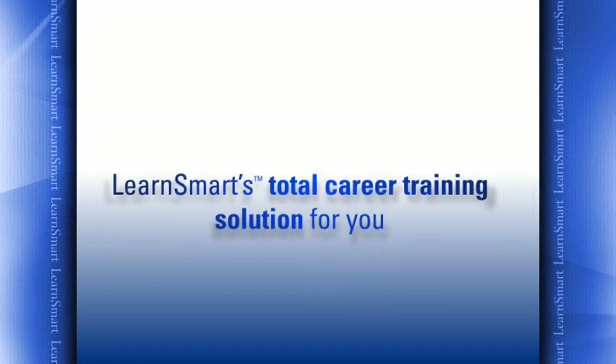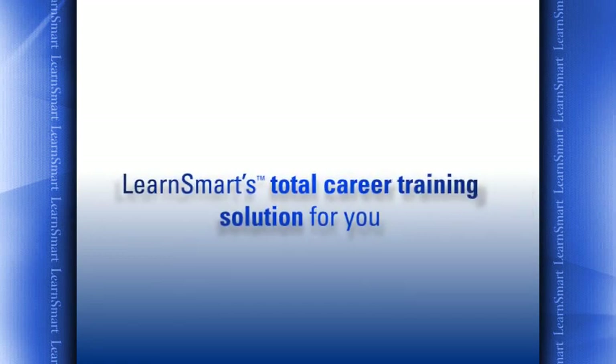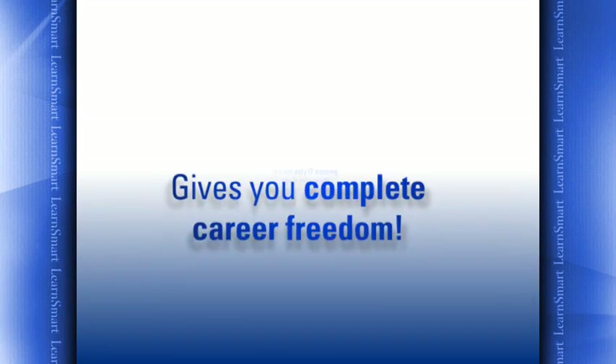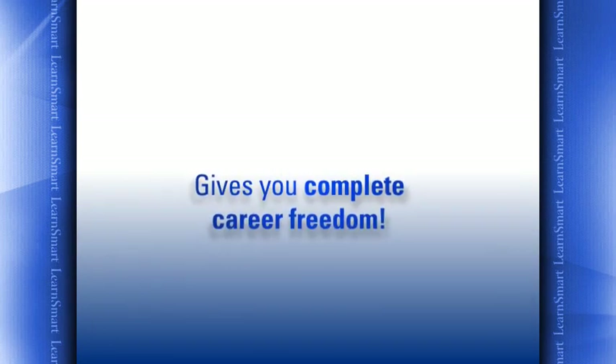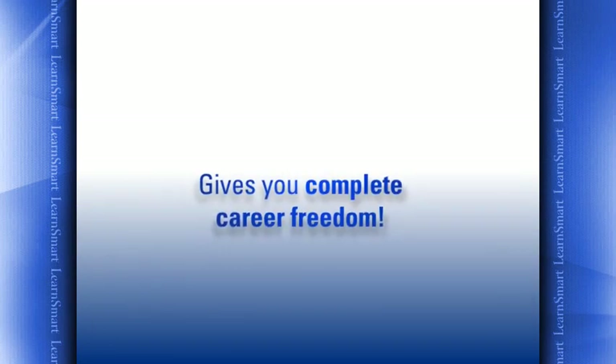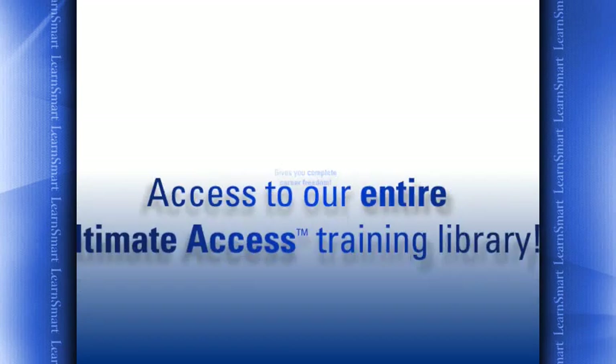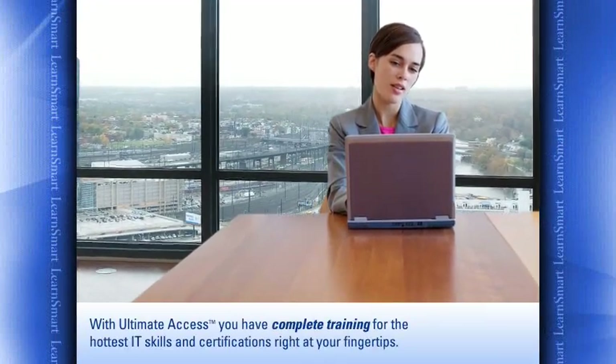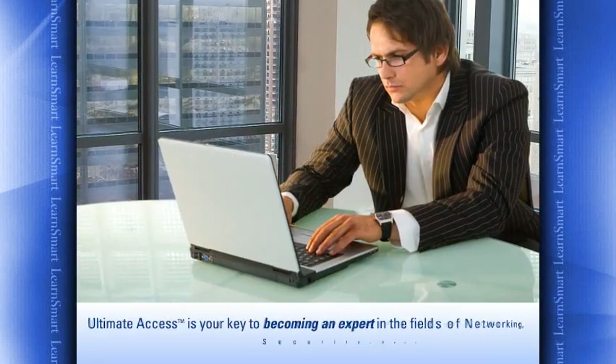Ultimate Access is Learn Smart's total career training solution for you — it's the only IT training you'll ever need. Ultimate Access is an easy-to-use program that gives you the freedom to enjoy IT training and certification courses you want from our large Ultimate Access training library. With Ultimate Access, you'll have complete training for the hottest IT skills and certifications right at your fingertips.